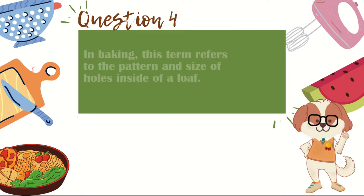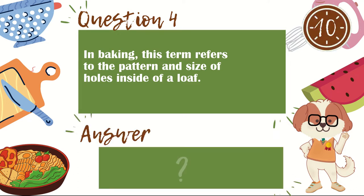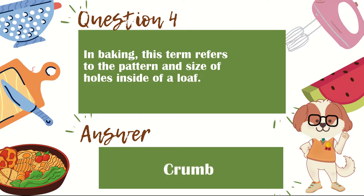Question 4. In baking, this term refers to the pattern and size of holes inside of a loaf. The answer is crumb.